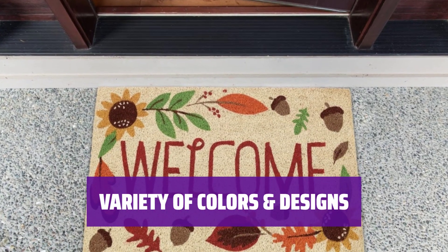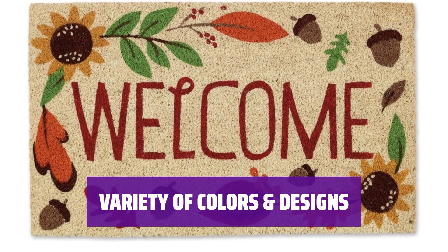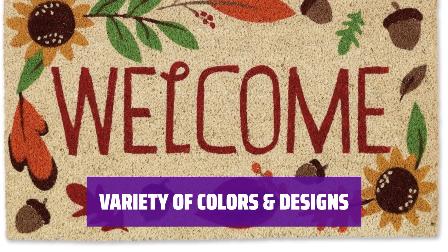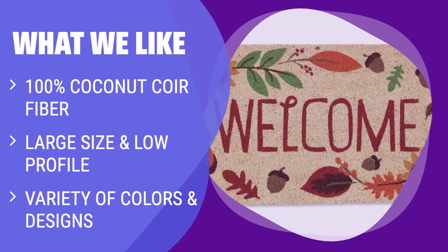D2 offers indoor-outdoor door mats for every taste, including simple classic designs, modern, geometric, fun, colorful, and farmhouse front doormats. If you are looking for a durable and pet-friendly doormat that provides a trendy front porch look, you should consider this. Perfect for high traffic areas and available in a variety of designs to suit every taste.